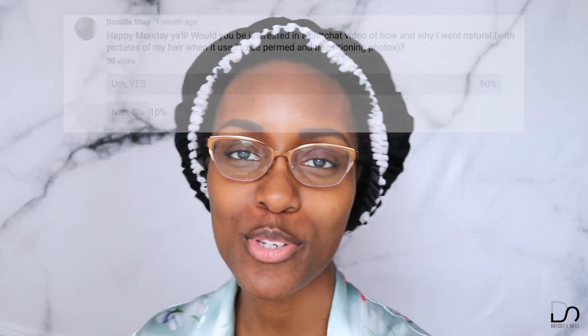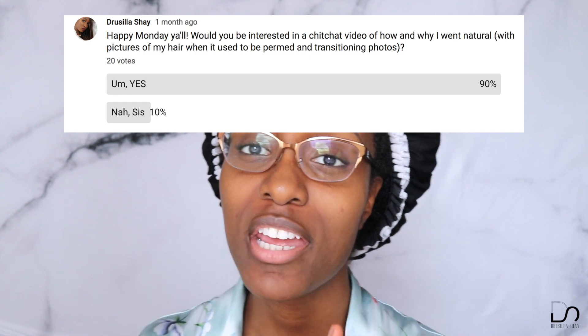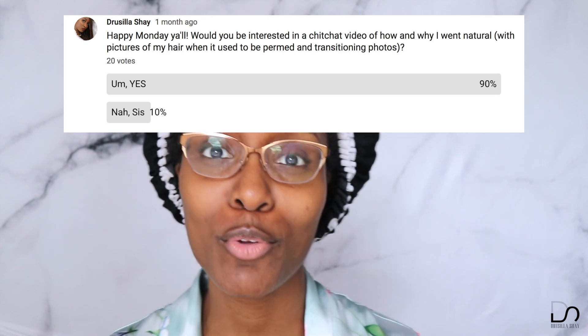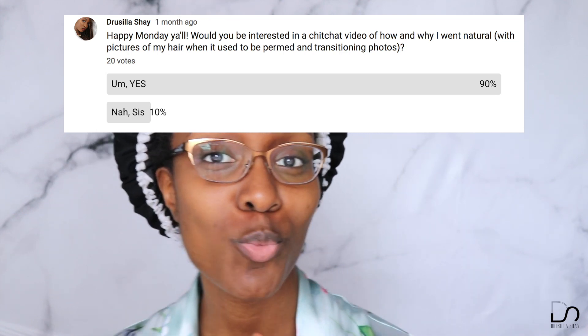Today's video is going to be a little bit of a chit chat video. I did a poll on YouTube and asked you guys if you would be interested in hearing about my natural hair story, how I transitioned, why I transitioned, including pictures. Most of you said yes, so here we are. I'm going to be talking to you while I twist out my hair.